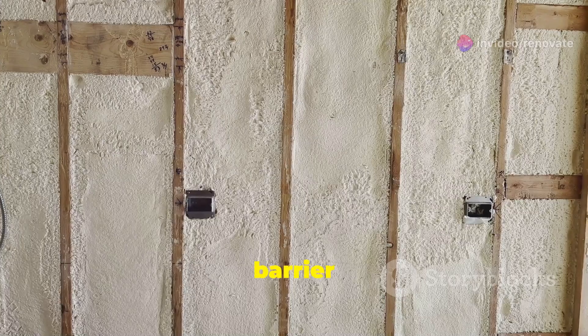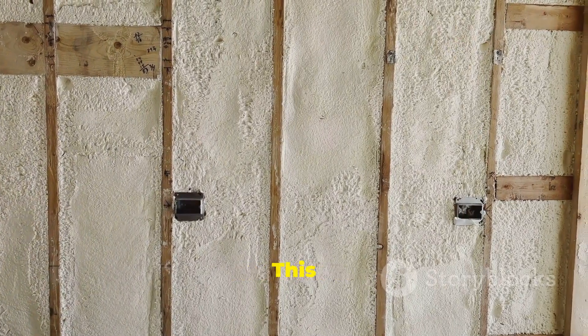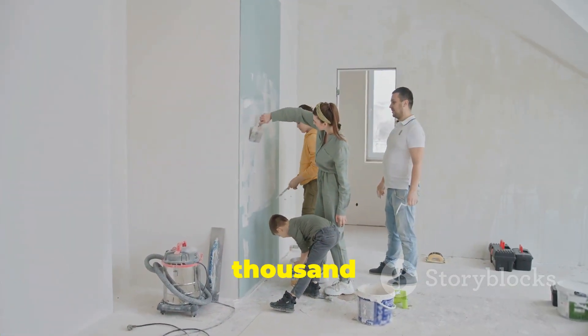Following that, we installed a vapor barrier to protect against moisture. This took three days and cost $2,000.